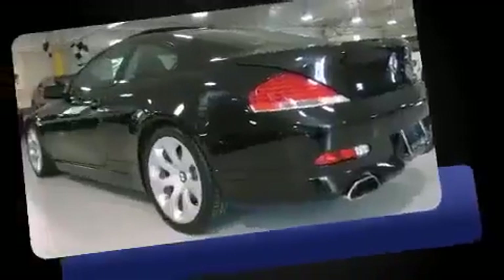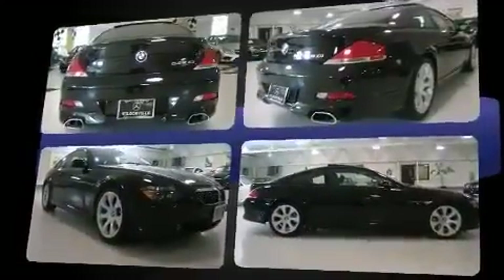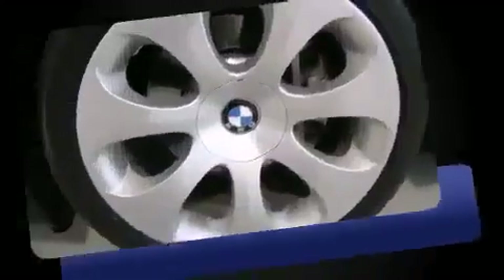BMW made sure to keep road handling and sportiness at the top of its priority list. Under the hood, you'll find an 8-cylinder engine with more than 300 horsepower. And for added security, Dynamic Stability Control supplements the drivetrain.